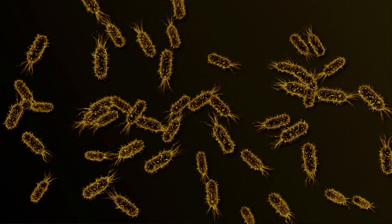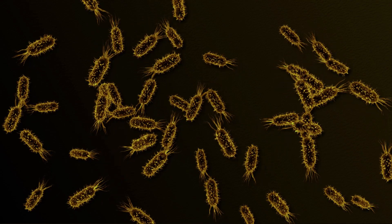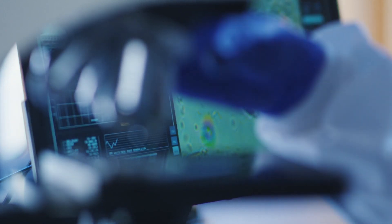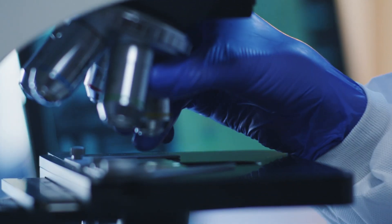Similarly, microbiome or metagenomics testing looks at the composition of various bacteria and other organisms in our gut, on our skin, or on our other body parts, and how they influence our health and well-being.